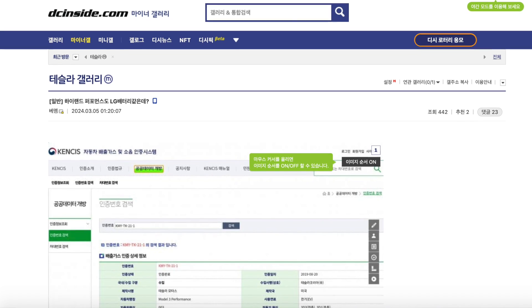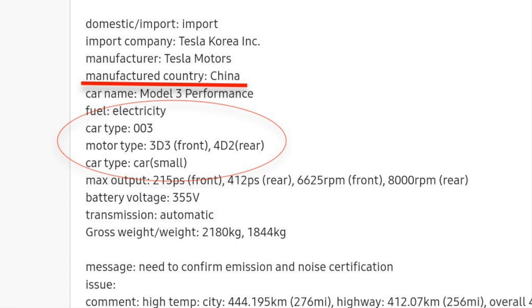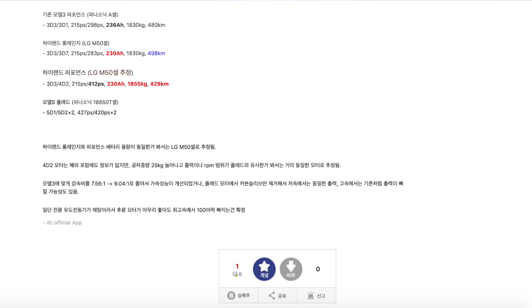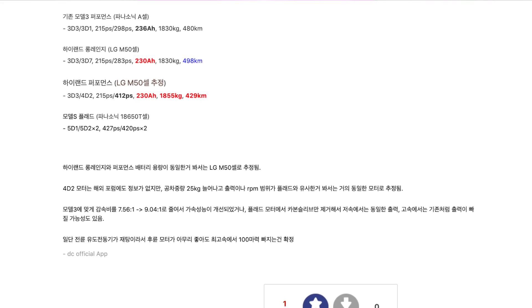Here we finally get to the latest on the battery and drivetrain technology coming to the Performance Model 3. According to the latest publication by Korea's DC Inside, the Model 3 Performance certification has been leaked with all the relevant information. This is going to be manufactured in China, with codes corresponding to the Model 3 Performance Ludicrous. The certification includes real-world testing data covering range, emissions, battery, and weight — most importantly, the battery size and performance output.